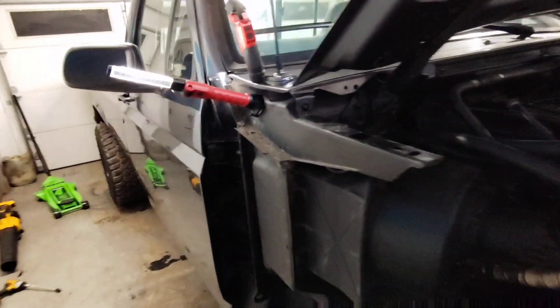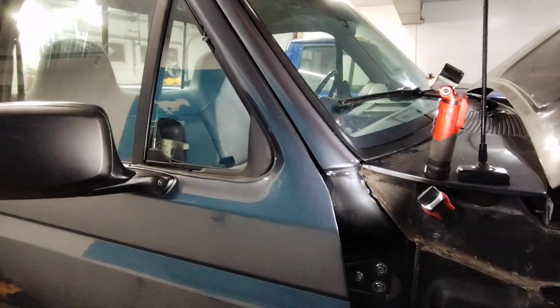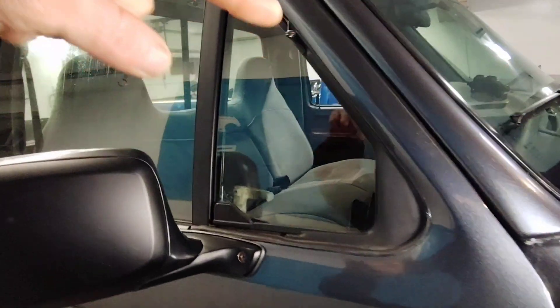I tell you, sometimes I think I have the patience of a goddamn patron saint. Look at that — quarter inch. Bam! Bam! Bam! That took two days to get a quarter inch all the way around.